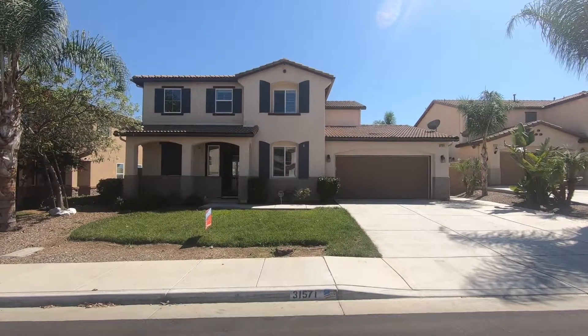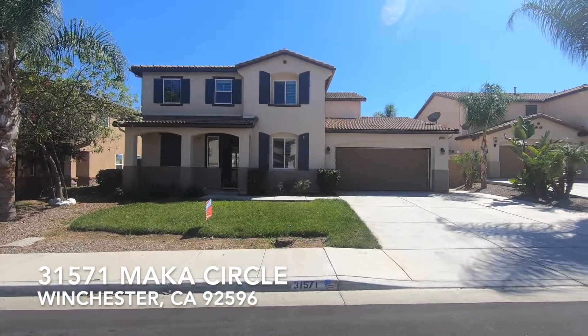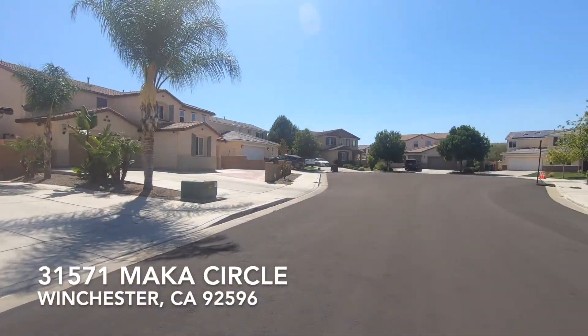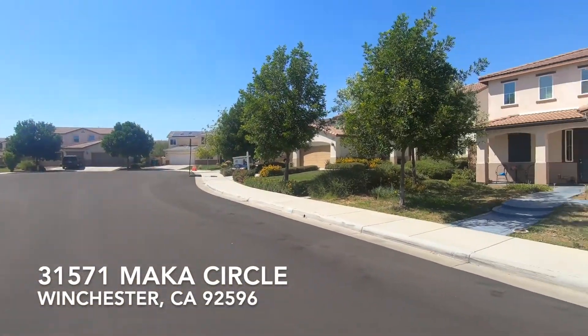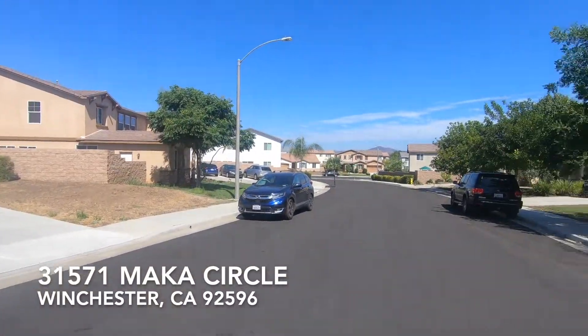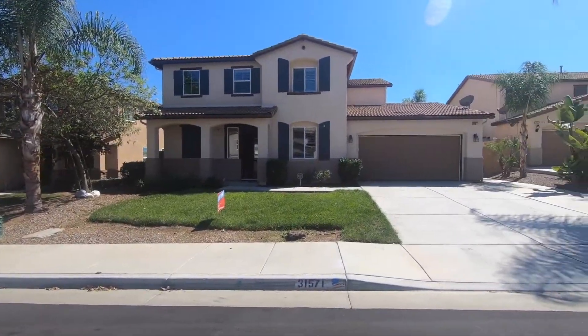Hi, this is Paul Kinkowski with Housematch. I'm here at 31571 Maka up here in Winchester. Let's get a look at the surrounding neighborhood. This is a cul-de-sac pool home, being filmed in September of 2019. Let's head on inside.